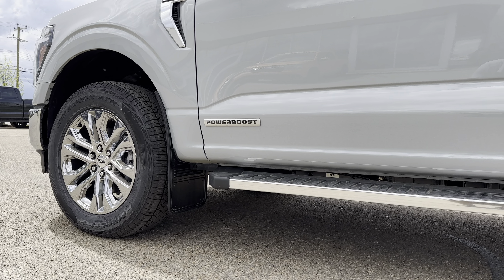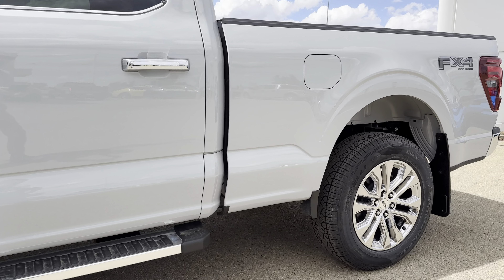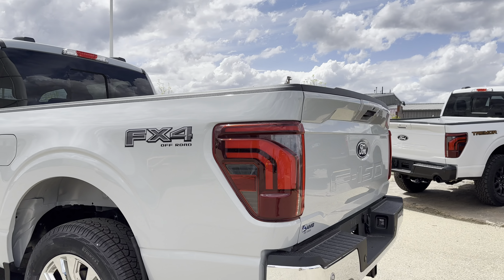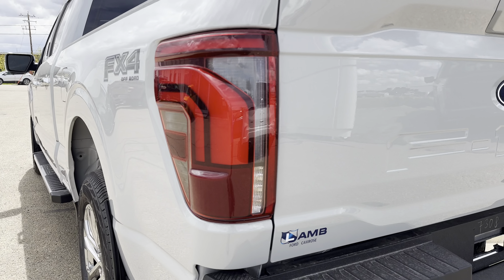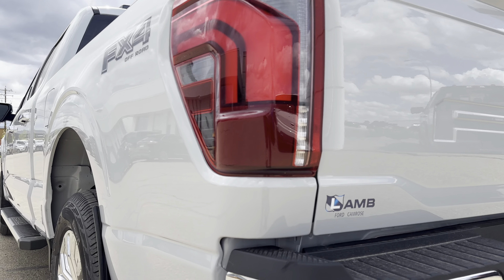We have black Gator flaps on the truck already. You also have platform running boards and a long-box configuration with the FX4 package for an off-road-tuned suspension. Another part of the redesign were these LED taillights. Your blind spot information radar is that red box at the very bottom.